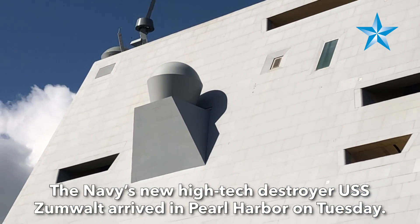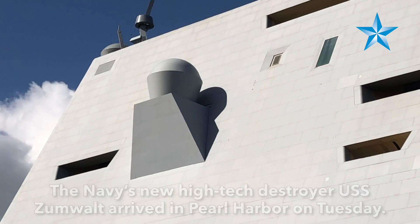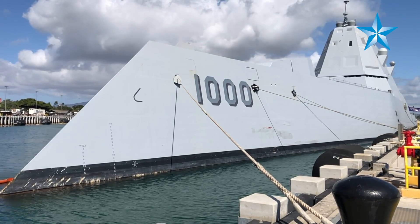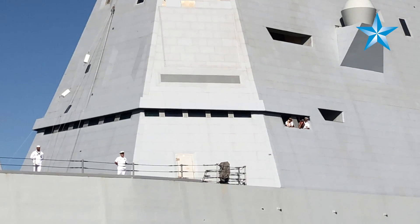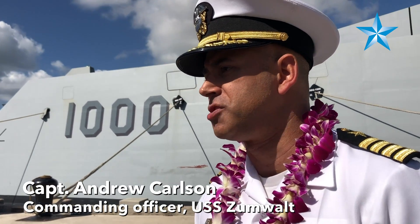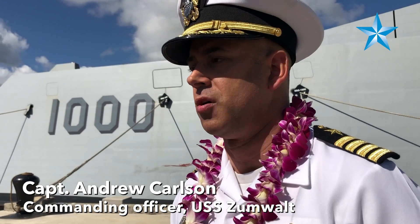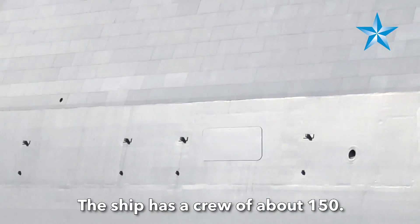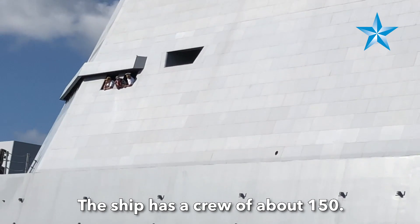The ship, like most of our other surface combatants, has the ability to conduct different missions: anti-air warfare, anti-submarine warfare, anti-surface warfare, and land attack or strike warfare. Any of those missions are part and parcel of what Zumwalt does, just with different capacity, capability, and automation — we do it in a little bit different manner.